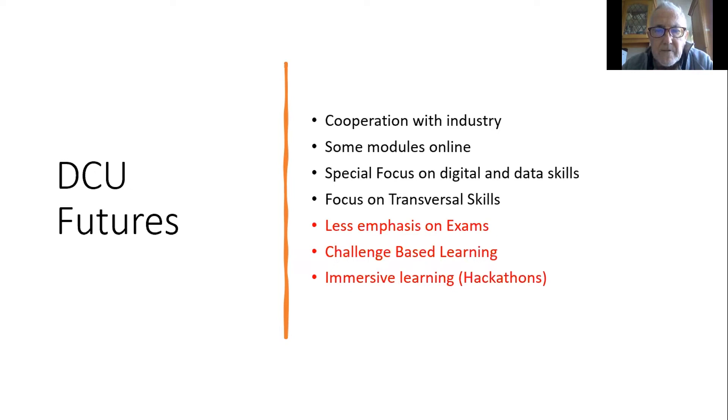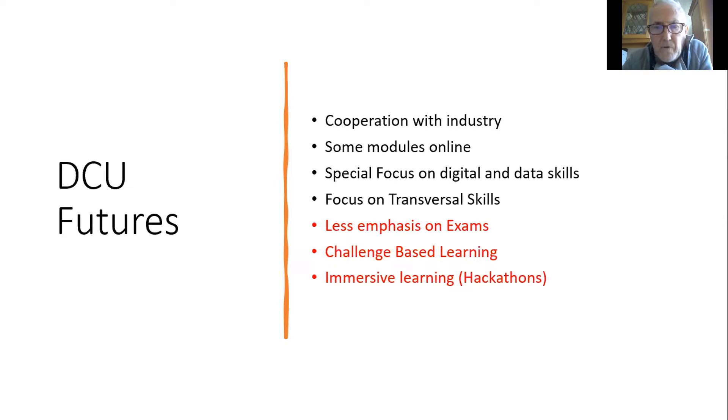Long-term, higher education is moving towards more online learning, less emphasis on lectures, and less emphasis on exams. Our Futures programmes are a little bit ahead of the game at the moment. As a chemical engineer, when you look at programs like bioprocessing or biotechnology, you think in terms of the bio — and of course the bio is extremely important.